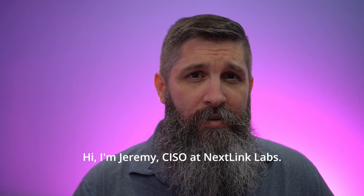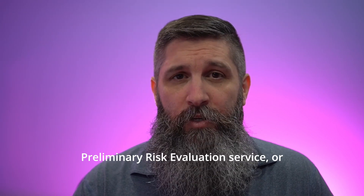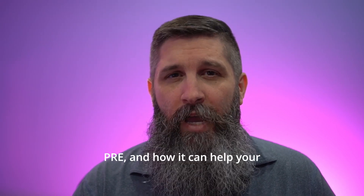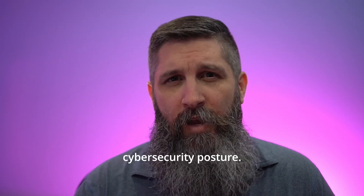Hi, I'm Jeremy, CISO at NextLink Labs. Today, I'm going to briefly outline our Preliminary Risk Evaluation Service, or PRE, and how it can help your organization understand and improve its cybersecurity posture.